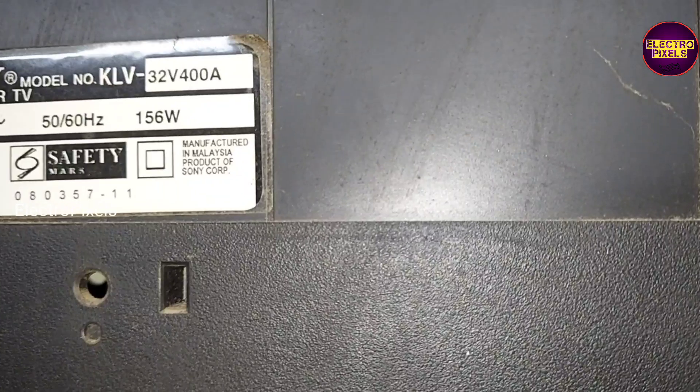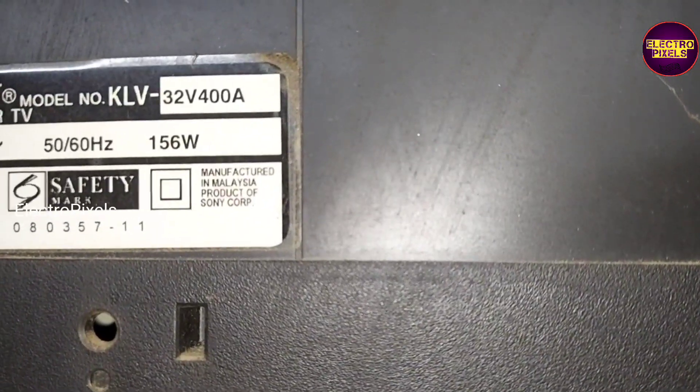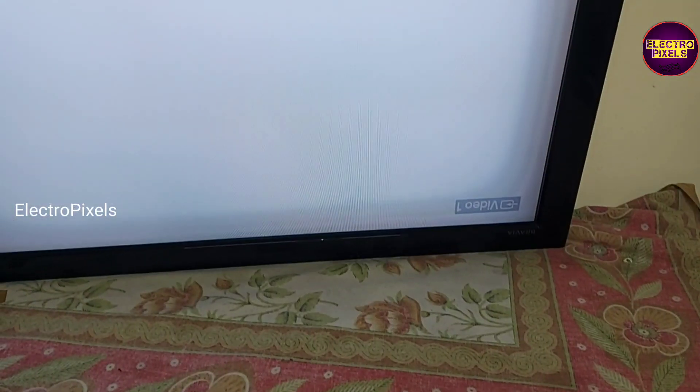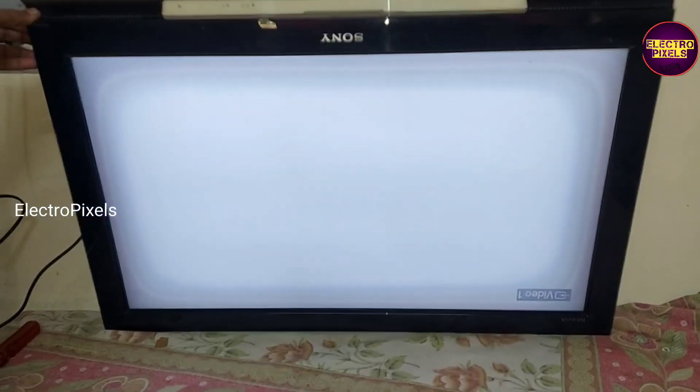Hi friends, it's a 32 inch Sony LCD TV. Here you can see the model number. In this TV, the complaint is a white display issue — see friends, this is the fault.